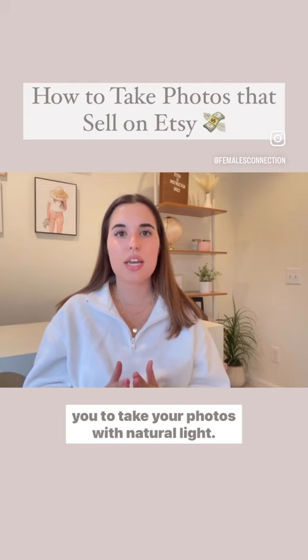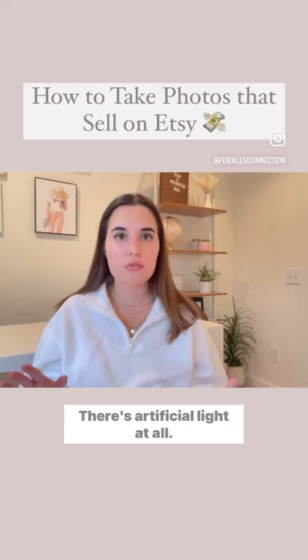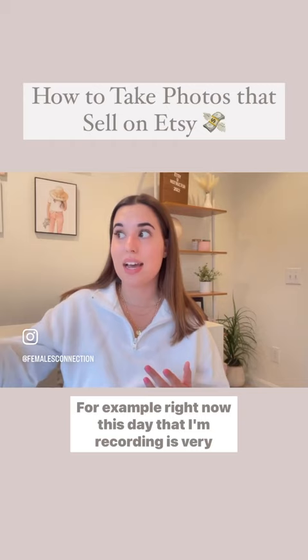This is what we do. We take our photos in our living room and just open up the windows. We don't turn on the lights — there's no artificial light at all. We take our photos when it's nice and bright. For example, right now the day I'm recording is very gloomy and raining, so this is not a good day to take pictures.